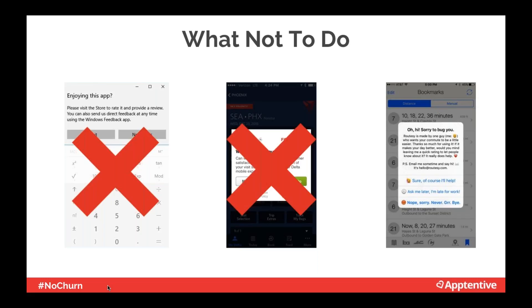Another bad example has a whole bunch of emojis, multiple calls to action, and asks users to choose between an email address or multiple buttons. In mobile, you really want to keep it simple and make the messaging make sense for the medium.